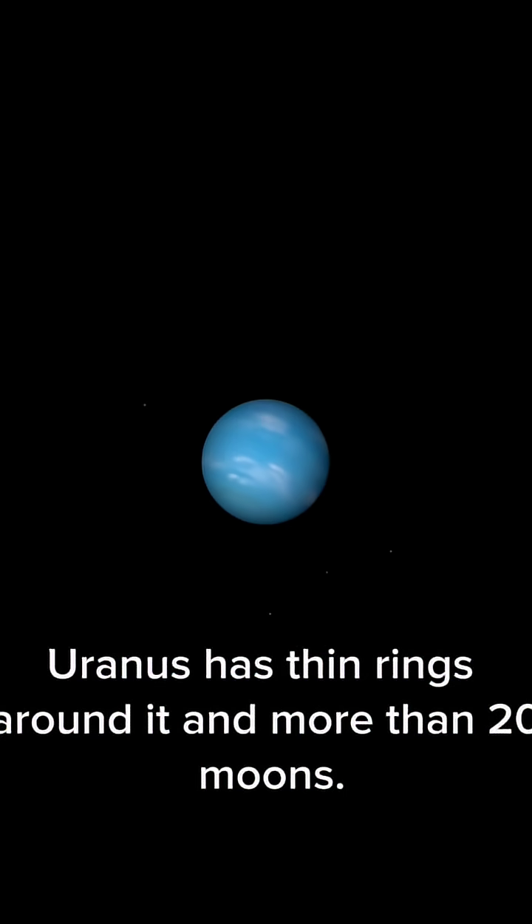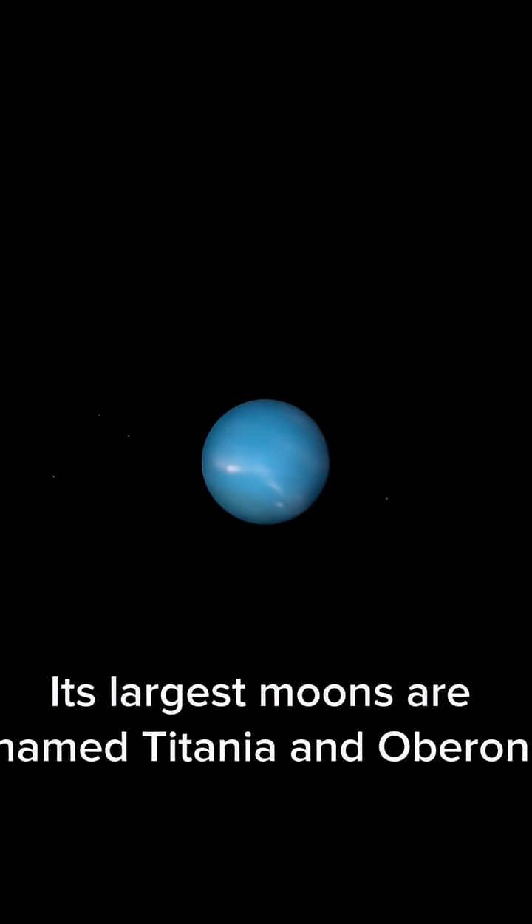Uranus has thin rings around it and more than 20 moons. Its largest moons are named Titania and Oberon.